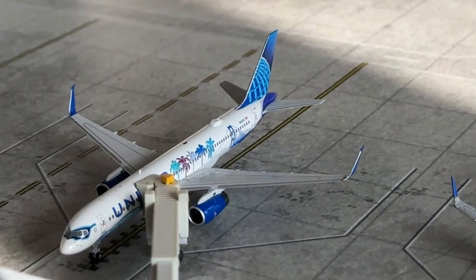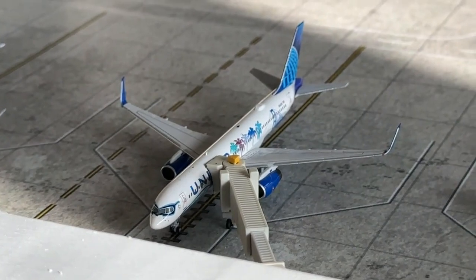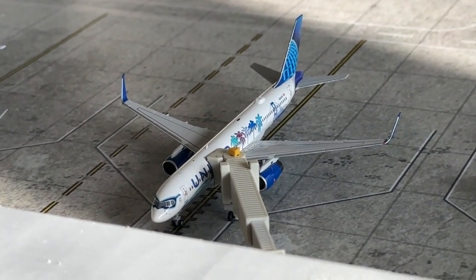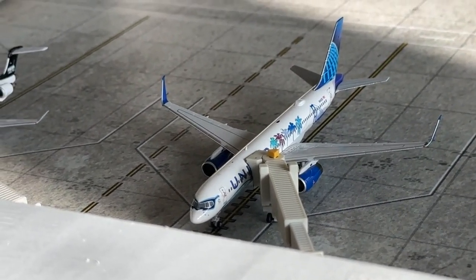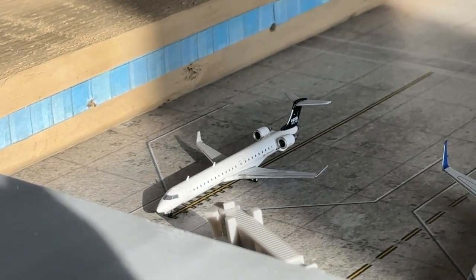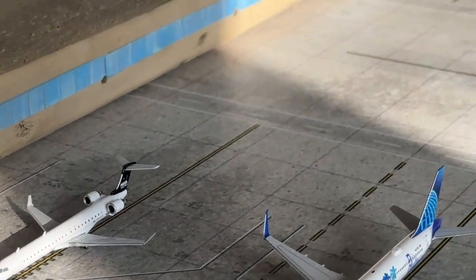This United 737-200 is coming in from Chicago O'Hare and heading over to Tampa. And the Mesa CRJ-900 has just rolled into the gate, coming in from Grand Rapids and heading over to Traverse City.